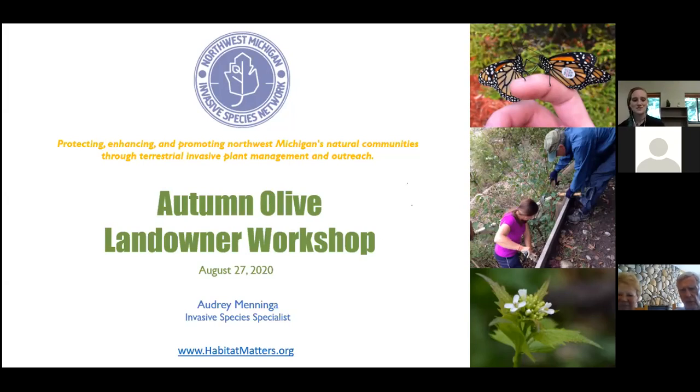I'm Audrey Menninga, the Invasive Species Specialist for the Northwest Michigan Invasive Species Network, and this is our Autumn Olive Landowner Workshop. We are going to be recording this and putting it up on our YouTube channel so you can watch it later.